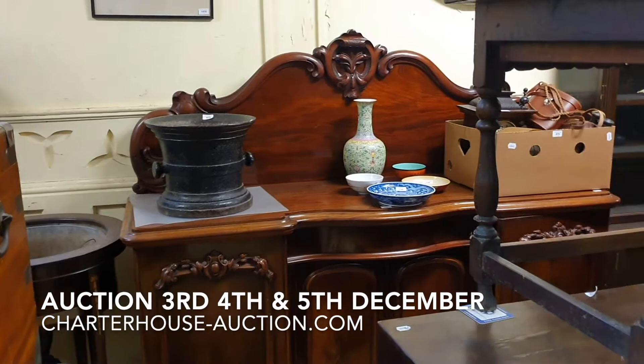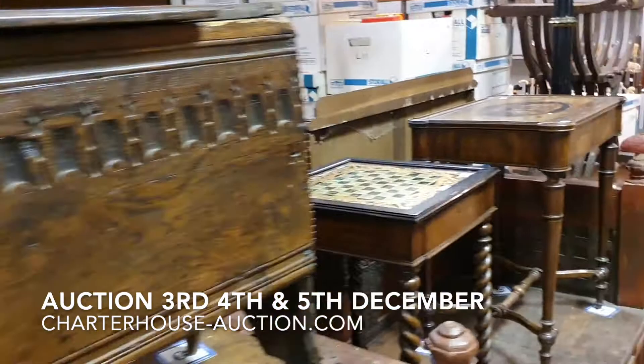Down through here we've got coffers, card tables, Indian benches. I'm going to pop into this little section here and have a bit of a chat about some of my favourite items.